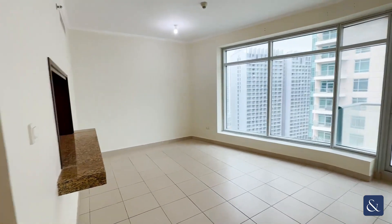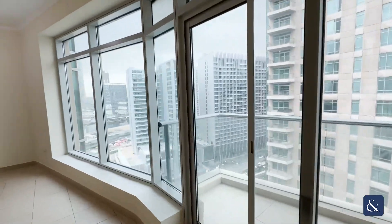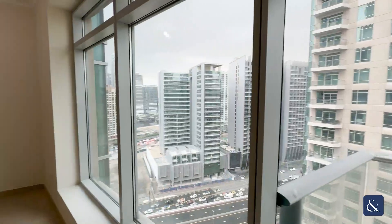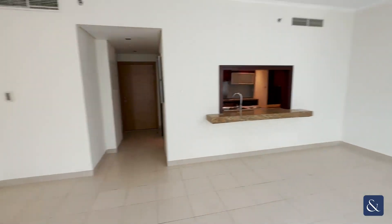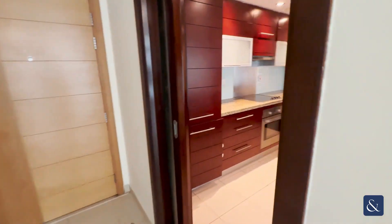Hi, this is Sarah from Allsop and Allsop. Today I'm showing you around this two-bedroom apartment in Burge Views. Here we have views of the Business Bay Canal. The apartment will come unfurnished and measures just under 1,400 square feet.